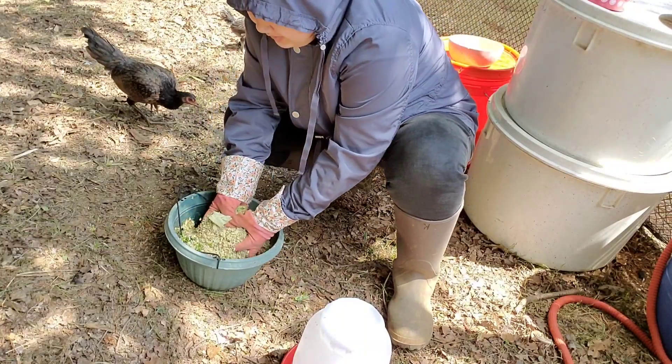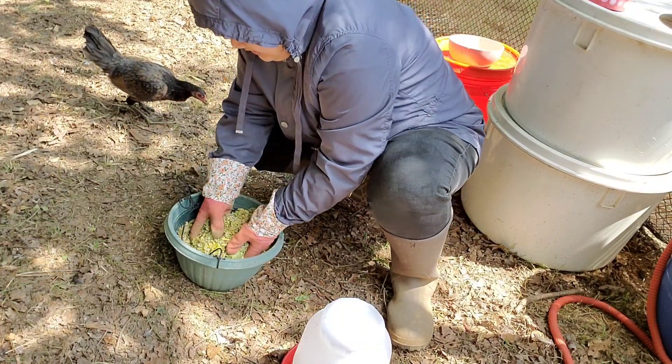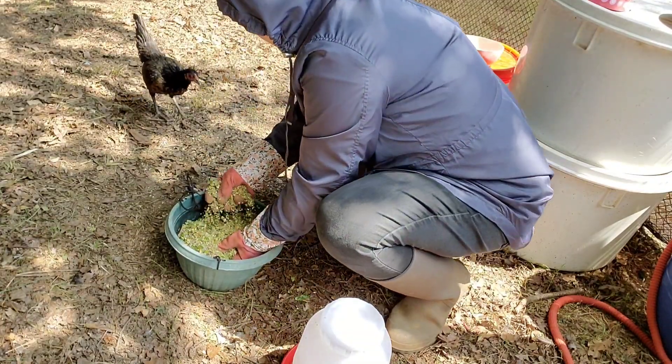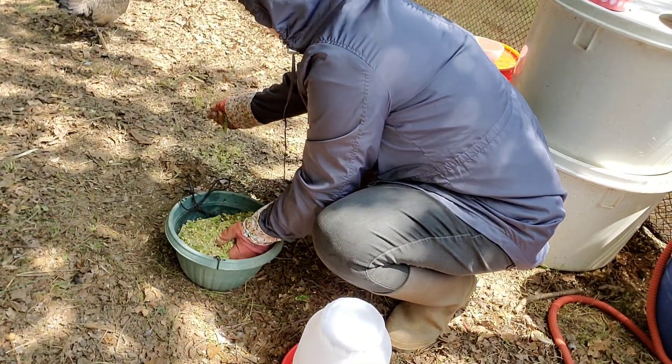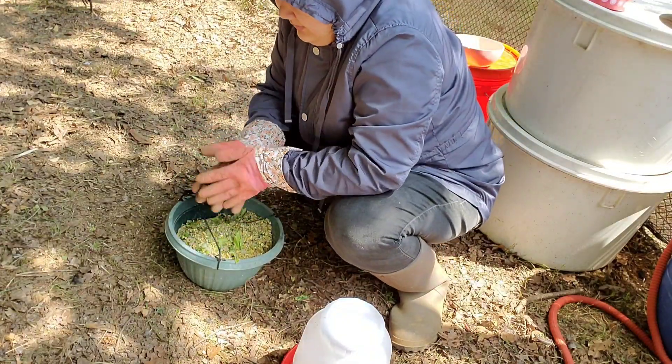The baby chicks need more protein than the adult ones, so I'll put more in for the baby chickens. Here you go. Want to come? Here we go — this one will be the first one that I will be feeding.